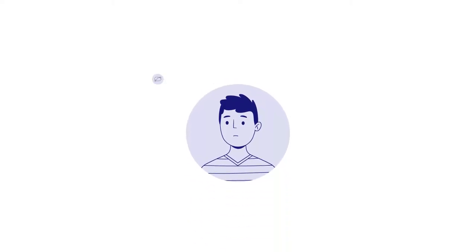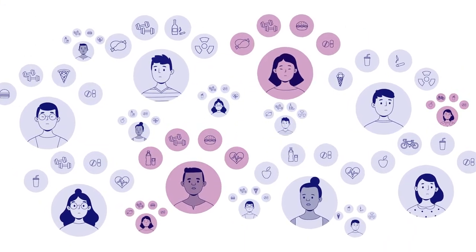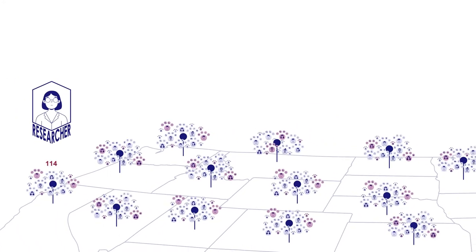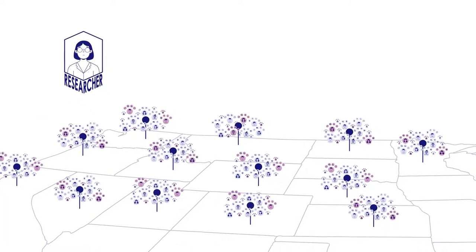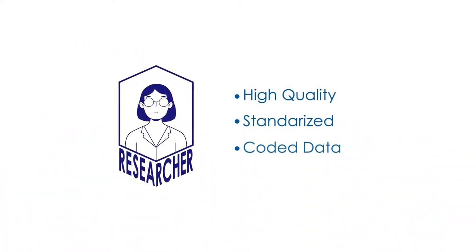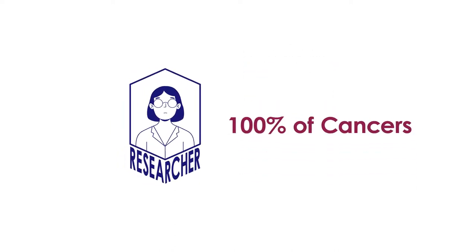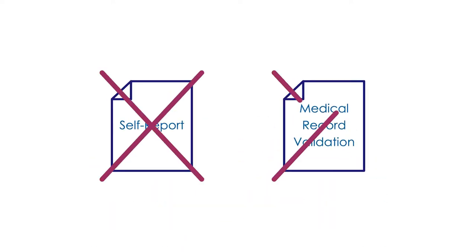Research studies routinely ask lifestyle and exposure questions of large groups of people, then monitor subsequent cancer occurrence through self-report and costly medical record validation. However, a better way to identify cancer outcomes is to learn from existing cancer registries in each state. As required by law, they collect high-quality, standardized, coded data on nearly 100% of cancers diagnosed in their population. Through a process called linking, research studies can use cancer registries to identify cancer outcomes, potentially eliminating the need for self-report and medical record validation.